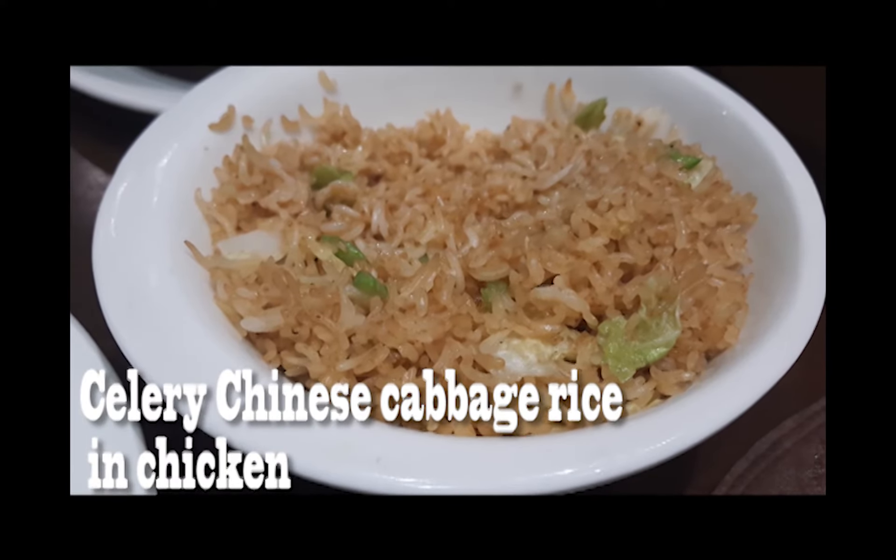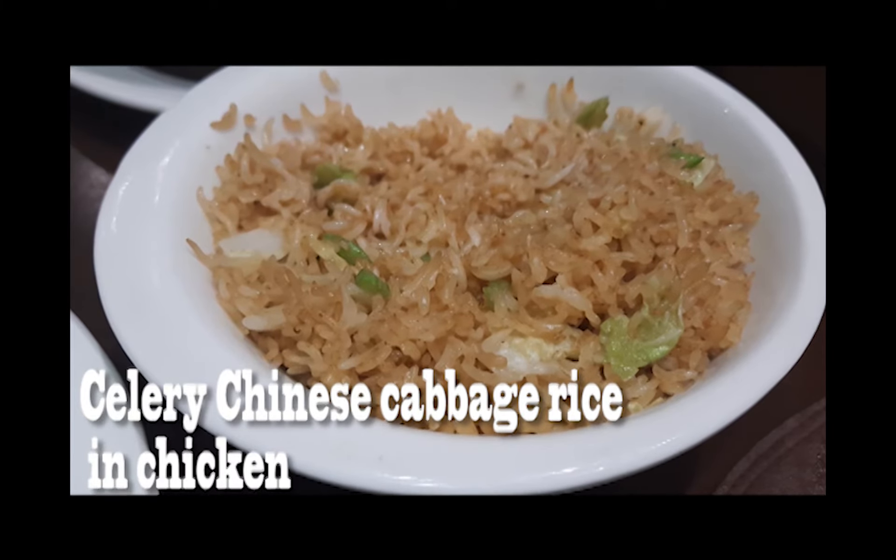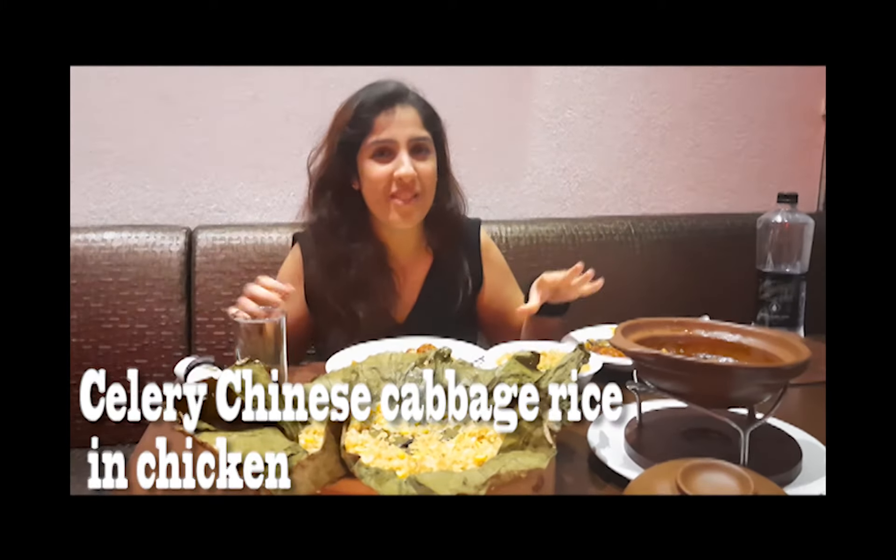Something exceptional that I really noticed at Mainline China today is that in their new menu, they have introduced something different in terms of rice. We are very used to veg fried rice, veg noodles, chicken noodles and chicken fried rice. But have you ever tried chicken fried rice with Chinese cabbage and celery in it? You haven't — so this is something you should definitely try when choosing your rice, as it goes with any dish.